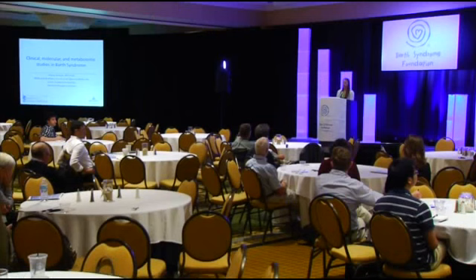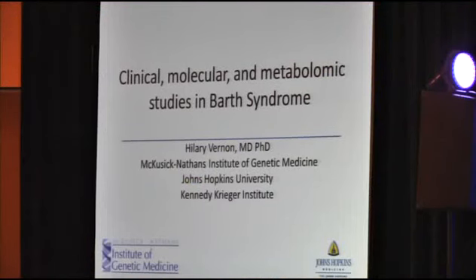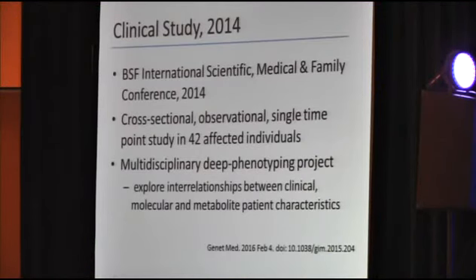Here I'm going to share her work — part of it that I worked with her on as well — regarding the clinical, molecular, and metabolomic studies in Barth syndrome. First, I'm going to present data from our clinical study performed at the Barth conference two years ago, which was recently published in Genetics and Medicine in February. Please reference that if you have additional questions.